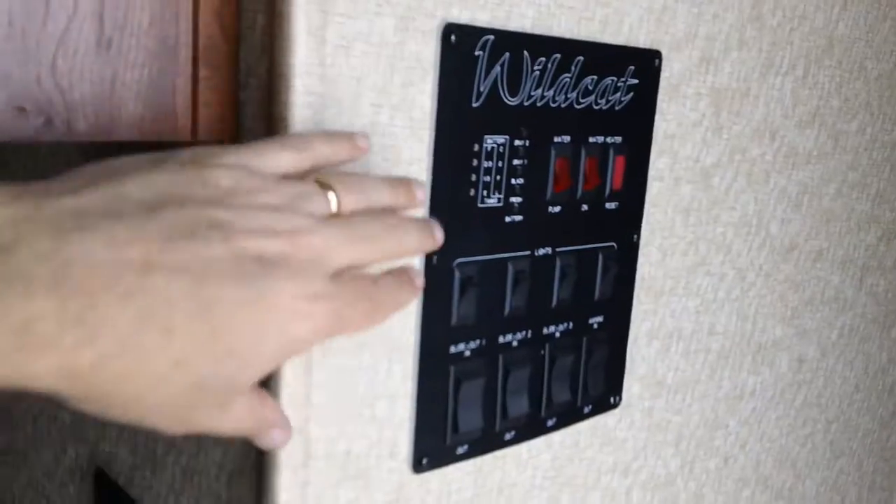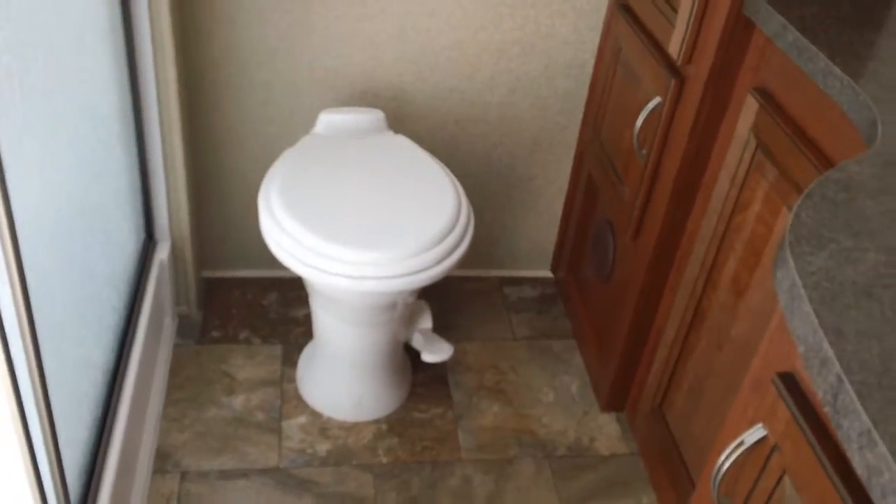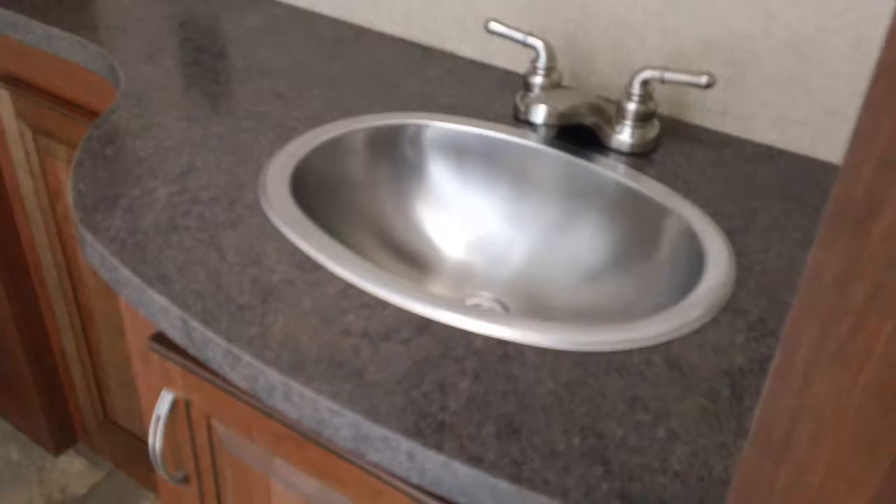As we go upstairs, we've got our monitor panel and switches for everything on the left. We have a fully enclosed bathroom here with a giant residential size shower — a huge full walk-in shower, beautiful. Plenty of area for the toilet, plenty of countertop space for toothpaste, toothbrushes, and everything else you need in the bathroom. Plenty of storage and medicine cabinetry.